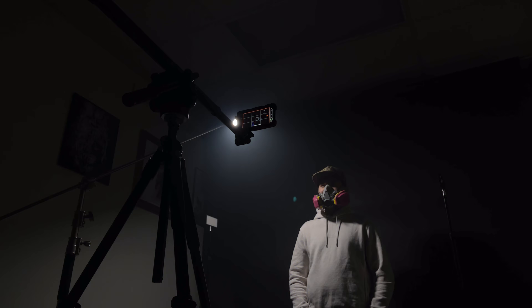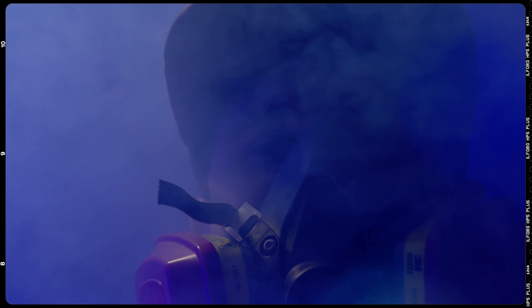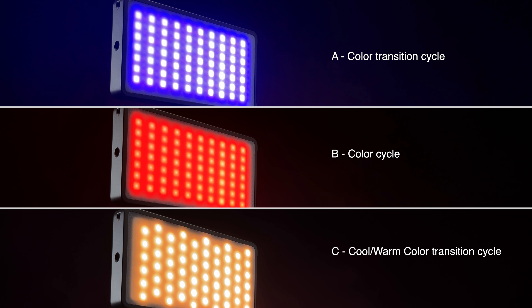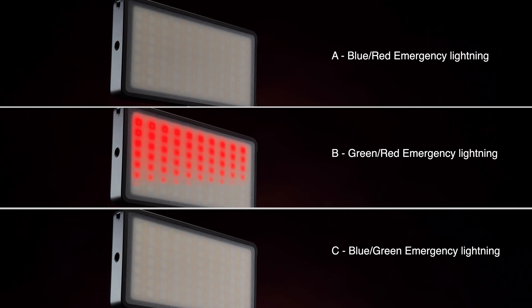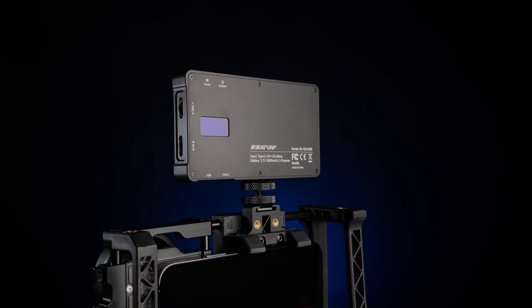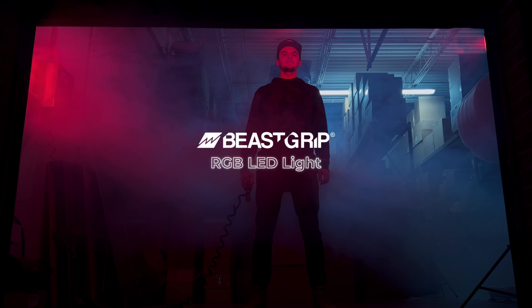Add more creative light to your mobile filmmaking kit with B-Script's brand new RGB LED light panel. With over 96 CRI and 1600 lux, this light is perfect for any shooting scenario. Packed with features like nine special lighting effects, it also works as a power bank bringing extra life to your phone and other accessories. Learn more about B-Script's brand new RGB on-camera light down in the description below.